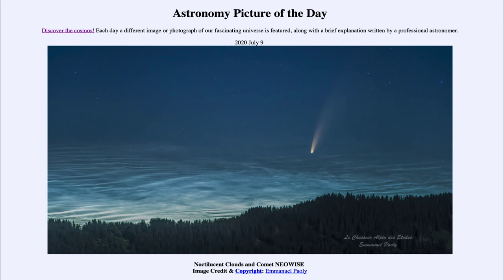So here we get to see the noctilucent clouds and the comet as well — a very nice image. Hopefully we'll have a chance to see the comet with the naked eye right now in the very early morning sky, and as it transitions to the evening sky over the coming week, it may even brighten more and give us a nice naked eye comet in the northern hemisphere. That was our picture of the day for July the 9th of 2020, titled Noctilucent Clouds and Comet NEOWISE.